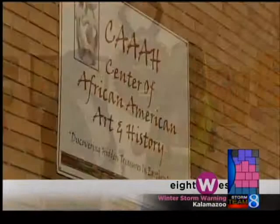We are taking a look at African-American history right here in West Michigan, and helping us do that is Ruth Coleman, the founder and executive director of the Center of African-American Art and History. Ruth, I know this has been a dream of yours for a long time. Tell us about the center.